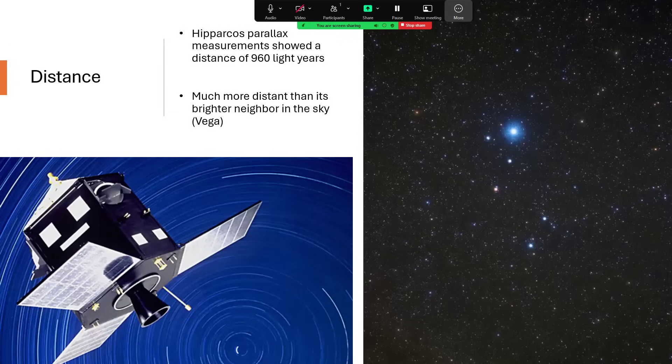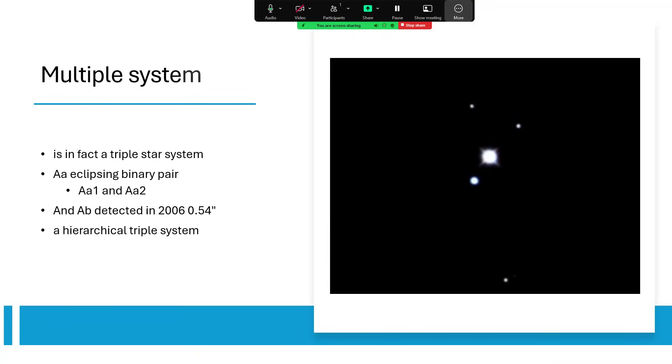In terms of distance, the Hipparcos satellite came up with a figure of 960 light years — a lot further away than its brighter neighbor Vega, which is only about 27 light years away, accounting perhaps for it being seen as relatively faint. When we look at it with a telescope, we have a lovely image showing that it is a triple star system, with multiple stars visible in the image.